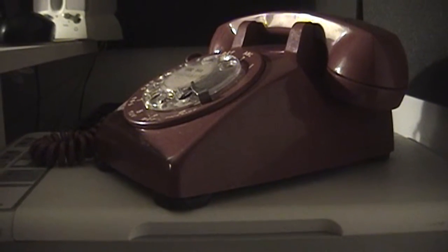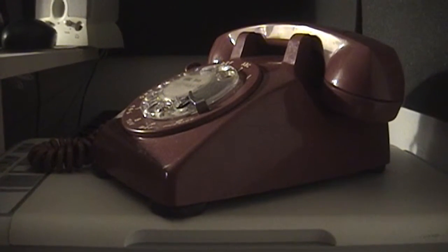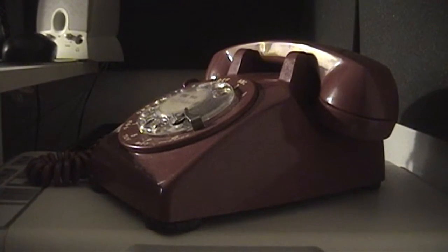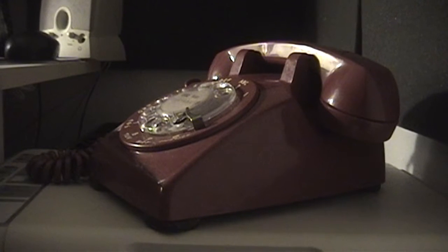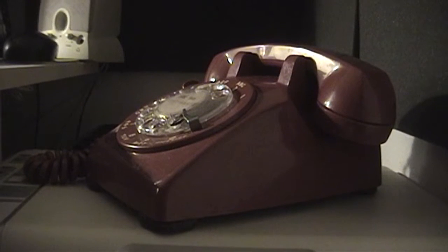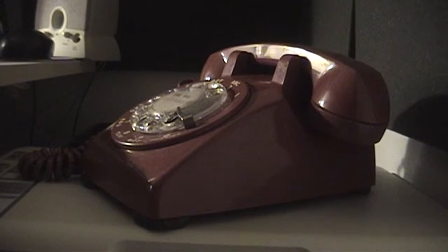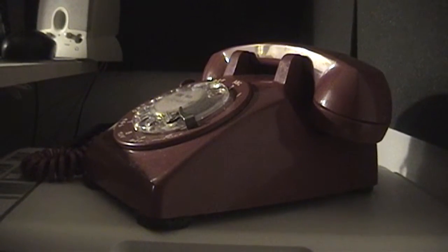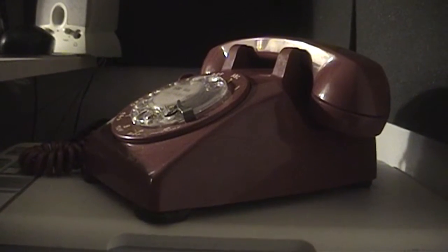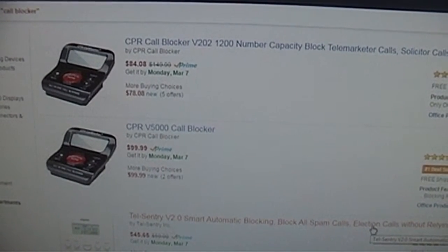I'm not trying to eliminate the sounds of a rotary telephone from my home. I just want to lessen the number of times it rings from unwanted callers, solicitors, and all those people that take joy in annoying your afternoons, mornings, and evenings with unwanted sales pitches, schemes, and Windows tech support scammers. The list goes on and on. Devices to block such callers from disturbing your day are plentiful online.